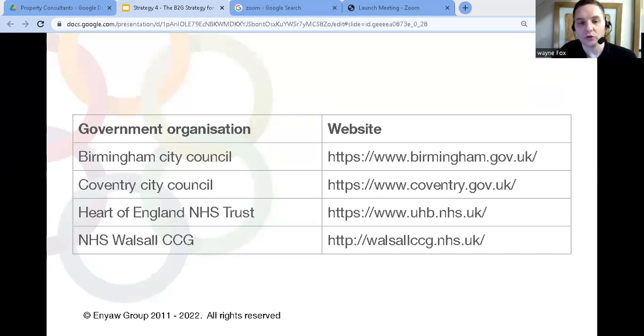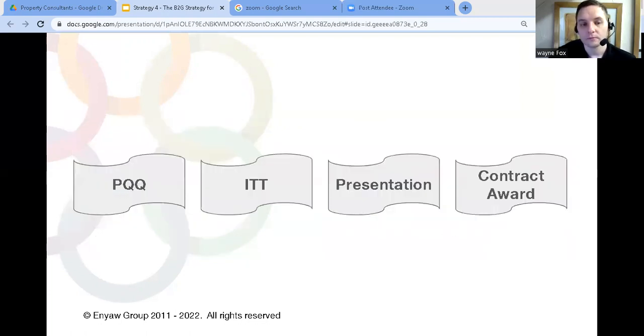Probably the easiest way to get started with this strategy is to make a list of every public sector organization in your area, or the area you're willing to work in — anything from the local council to nationwide organizations like the job center. Go to their local website, look for the section about contracts, and you'll see a list of contracts being tendered either now or in the near future, or they'll tell you where they advertise them. From there, it's just a case of filling in the paperwork and going through the tender process.